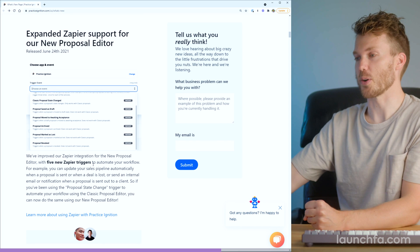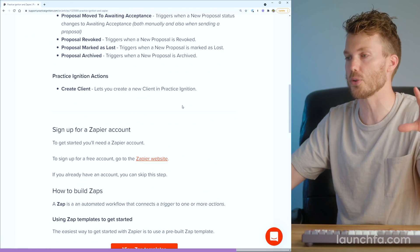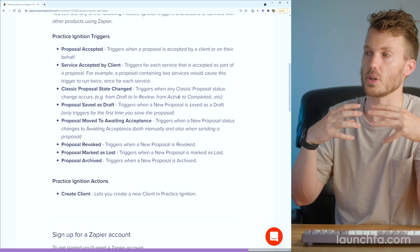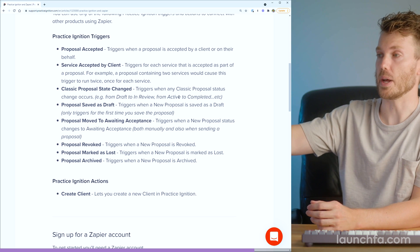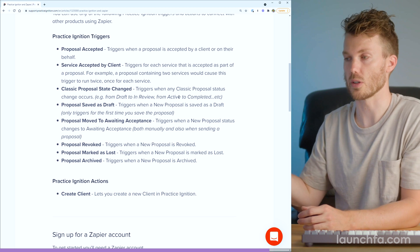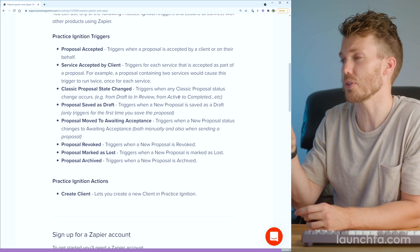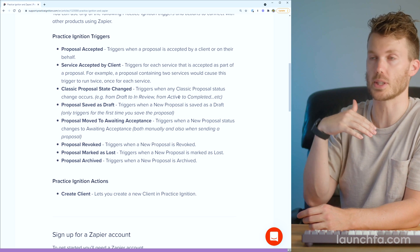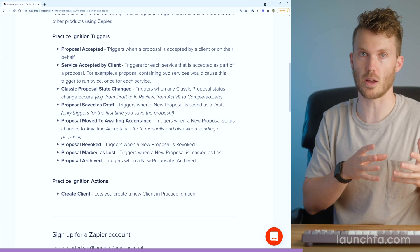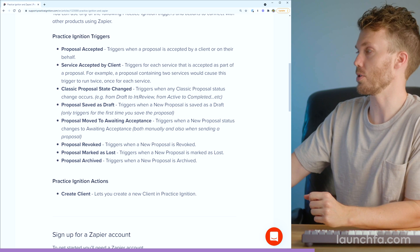Number three: expanded Zapier support. A whole bunch of new triggers, but also some new fields that come through as well. So rather than just a single trigger like they've had in the past when something was accepted — they've still got that — but now you can trigger when a proposal is saved as a draft, when it's moved to awaiting acceptance, when it's revoked, marked as lost, or archived. Arguably even better: there's now a bunch more fields that come through whenever that trigger fires, making it easier to pull helpful data from the proposal itself if you've got something that happens downstream automatically every time a proposal is accepted.